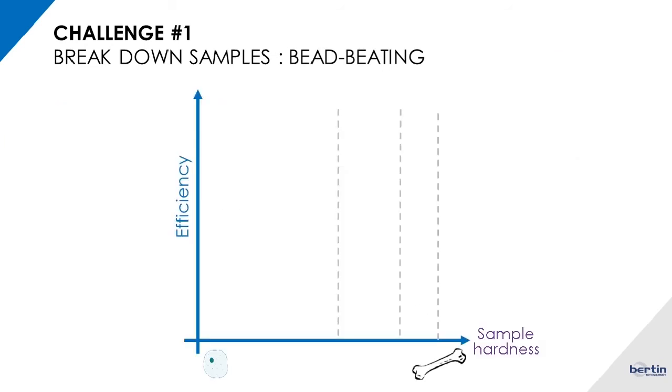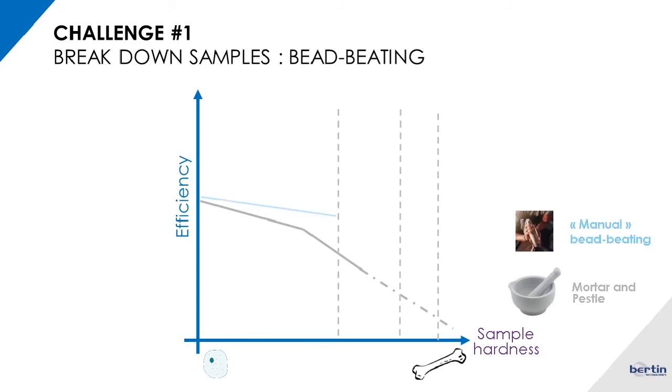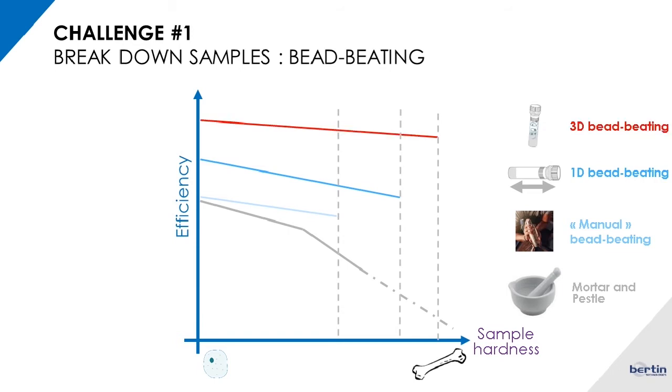Going back to the comparison graphic: manual bead beating is similar to mortar and pestle. 1D bead beating ensures slightly better homogenization efficiency. 3D bead beating gives all the benefits, ensuring treatment of nearly every kind of sample and the best homogenization efficiency. As we can see, 3D bead beating gives the best efficiency, which is the first key benefit.